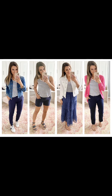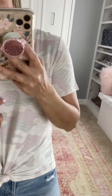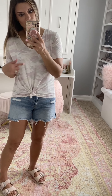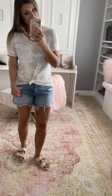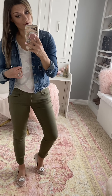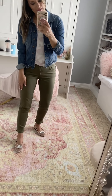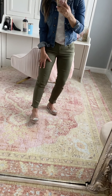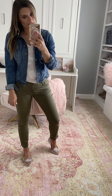Loving this lightweight camo print tee for summer — it's more of a blushy lavender than I expected, kind of right in between blush and lavender, but a really pretty color. It would be cute paired with green shorts too. I have it paired with jean shorts — true to size, wearing a small on the tee with a little knot in the front. Sandals are true to size; size up in the jean shorts. You could also pair this tee with green pants and a jean jacket for the office, with pink flats. Pants are true to size in a four; I sized up to a medium in the jacket.